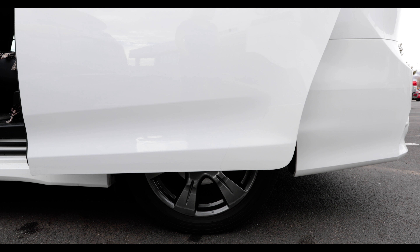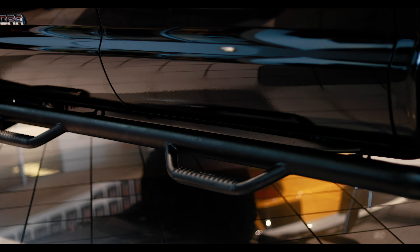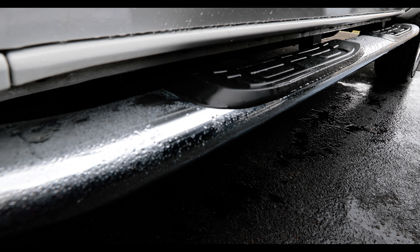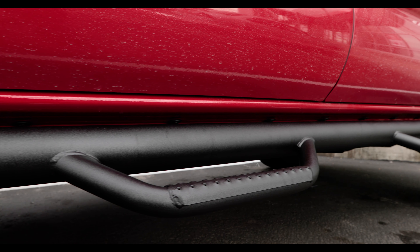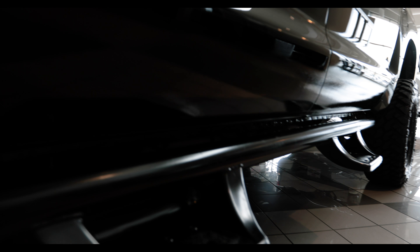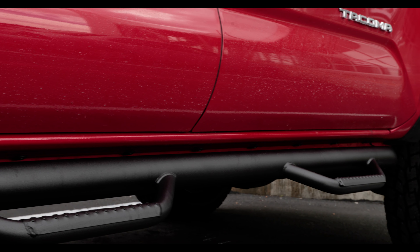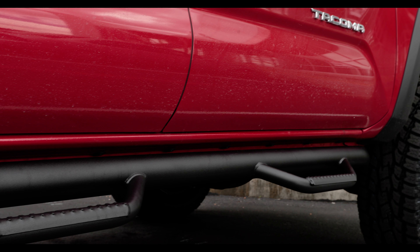Another big product that we offer out of this office is side steps. Some people refer to them as nerf bars. We have a variation of those steps ranging from about $480 all the way up to $2,000. You can start out with your simple 3-inch tube step, which you see is a common type of step. Some people choose to go all out and go with the power board, which tucks away and gives you the clean vehicle look like it's not even there. But when you open the doors to get in or exit, it lights up and drops down for convenience. The most popular step that we do here is going to be the N-Fab steps.